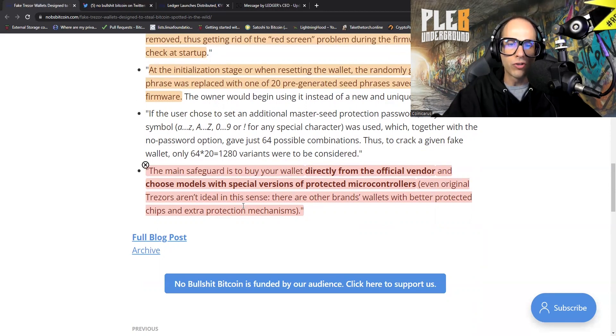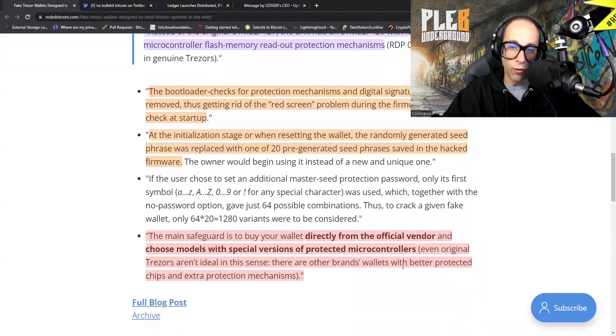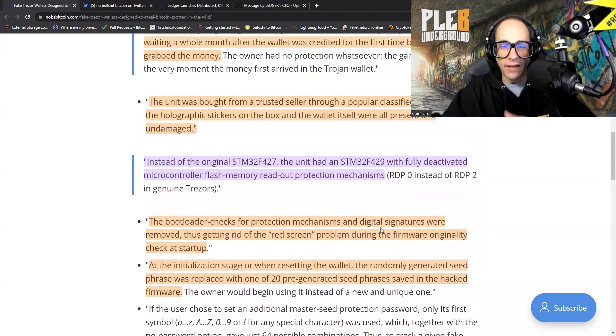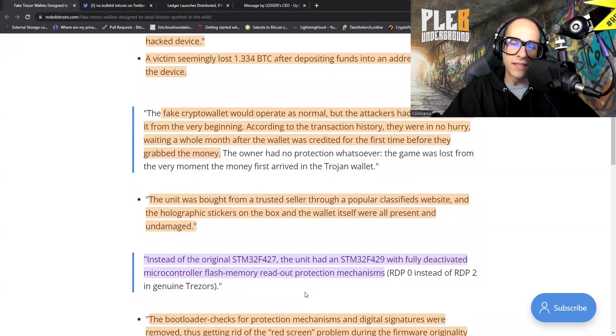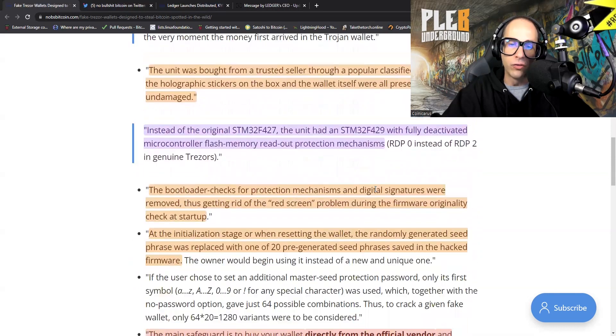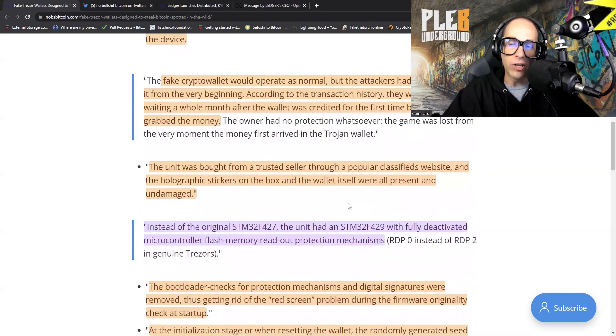Even original Trezors aren't ideal in the sense that there are other brands' wallets with better protected chips and extra protection mechanisms. I'm pretty sure No BS Bitcoin is referring to the ColdCard — that's just my assumption. One of the things that this article makes it seem, which I do want to make a correction on: